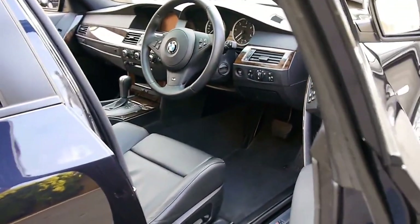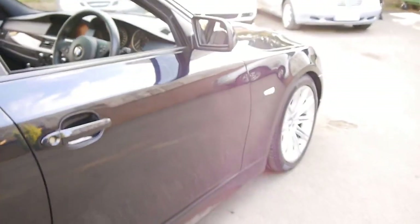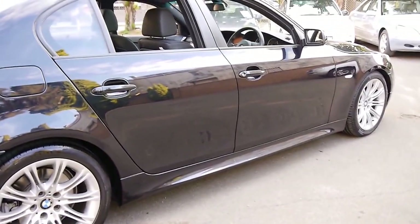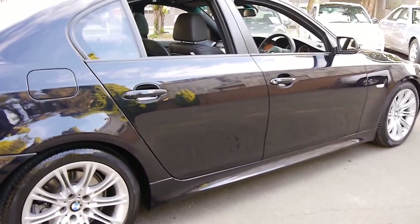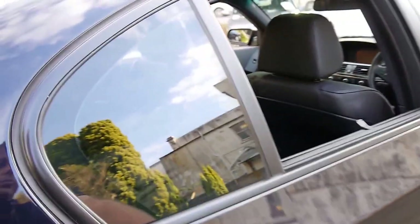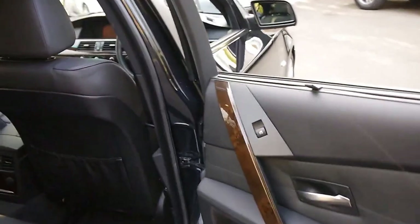The M Sport comes with the beautiful motorsport wheels. It's very dark blue in colour and all the alloy wheels seem to be in very good condition. It's got rear blinds in the back as well, which is great if you've got small children — see, just pull that up and lock it over.